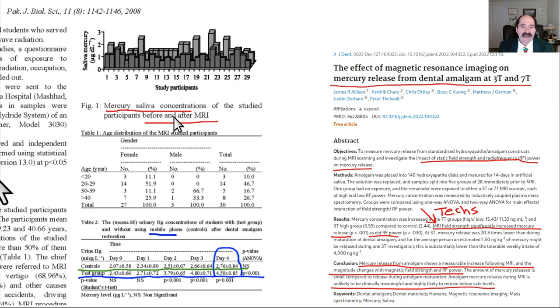The mercury-in-saliva data from MRI exposure shows that mercury increased in almost every single patient compared to baseline. For cell phone data, approximately a doubling of mercury was measured after just a 15-minute phone conversation, consistent across patients.